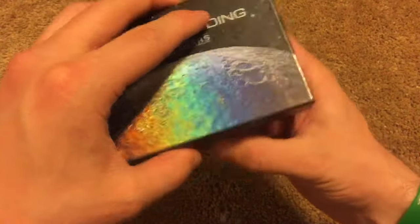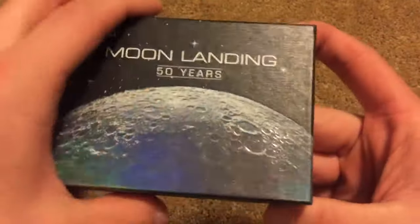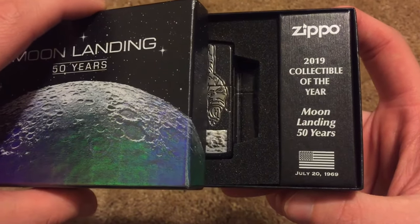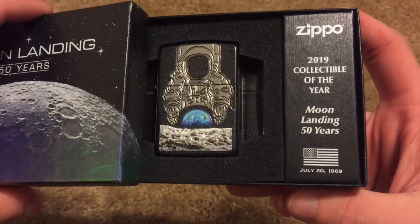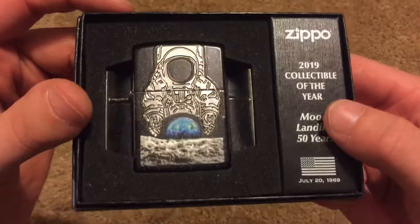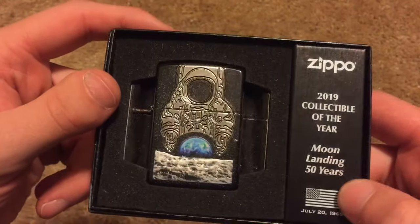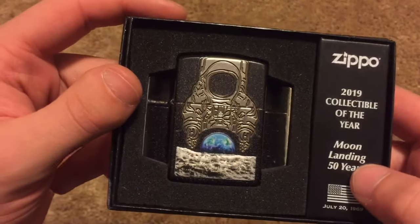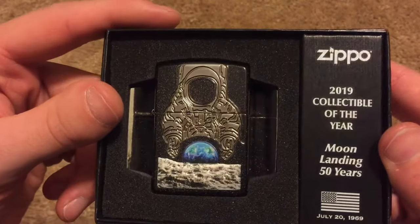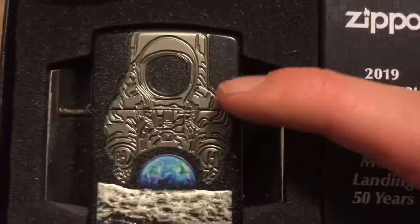Shall we take a look at it? Let's do it. Oh my gosh, you guys — I'm looking at it in person, not on the camera. That is crazy. This is such a cool design.